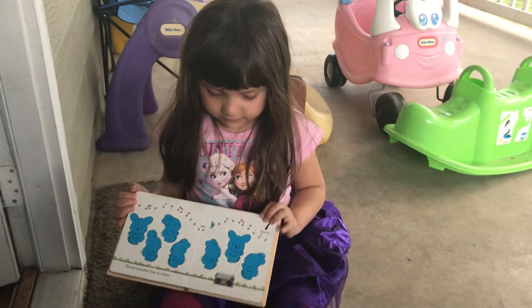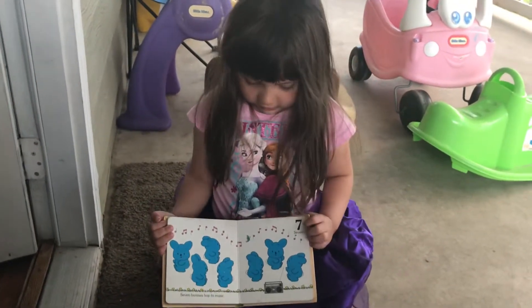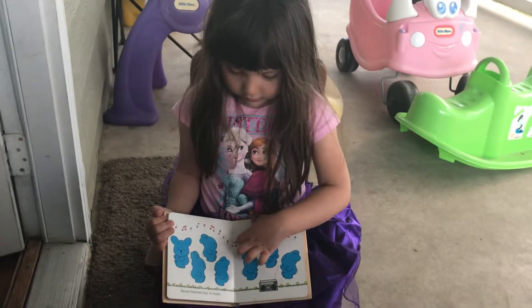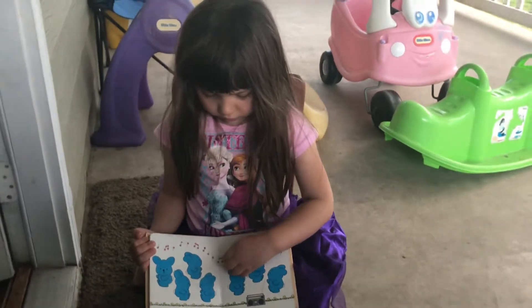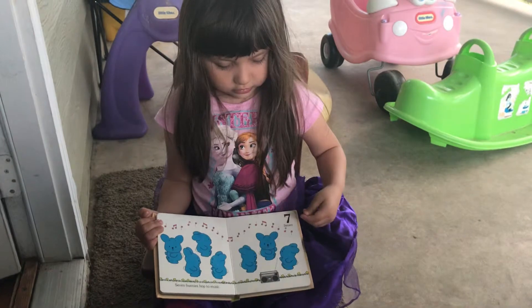Seven. Seven little rabbits dancing. A bunny. It says seven bunnies hop to the music. Next page, please.